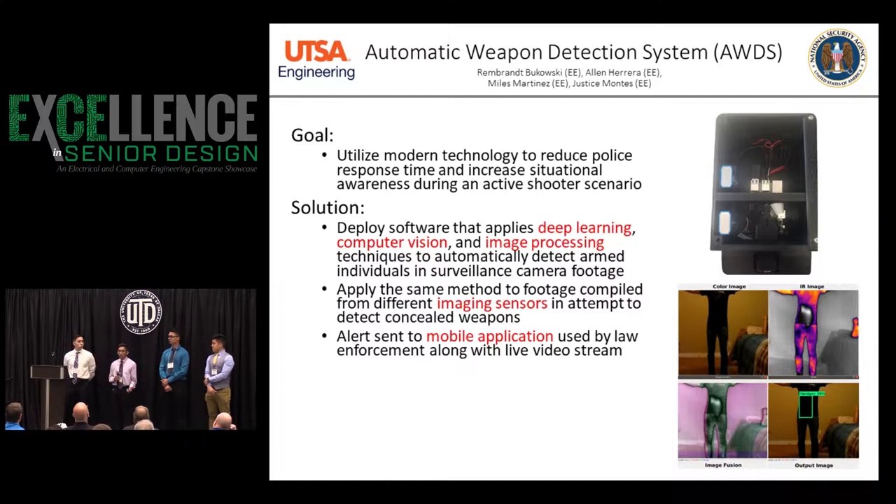If a weapon is detected, we send an alert to a mobile app used by police, as well as the live video stream.